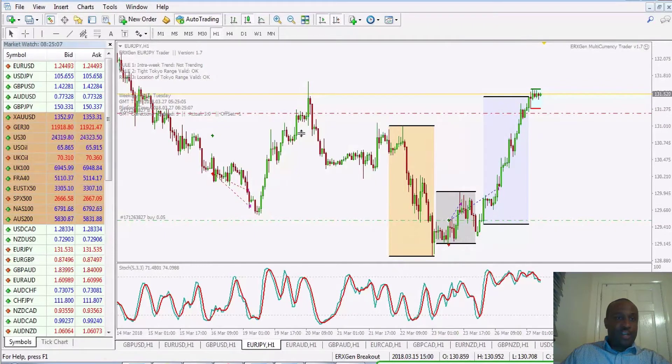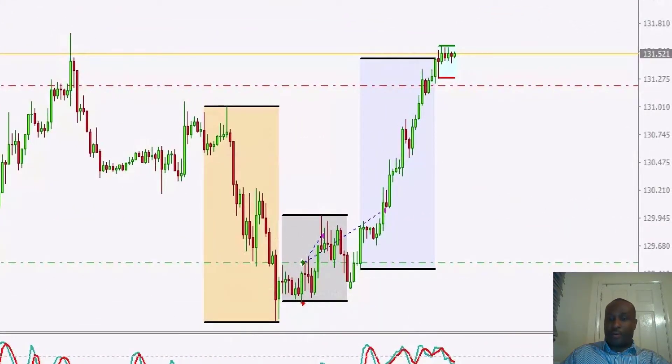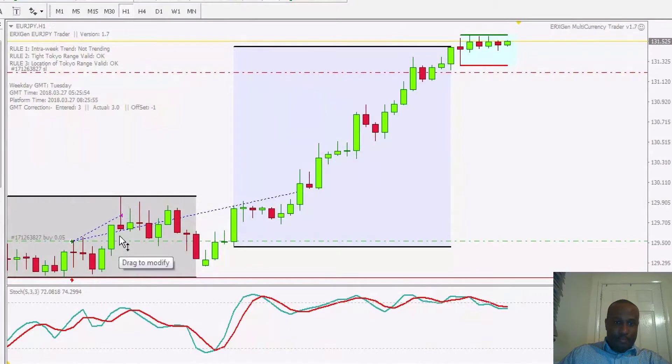Let me give you an example on the chart — it's easier to explain visually. This trade is an ERX Gen breakout trade on the EURJPY, entered on Friday the 23rd of March. My entry was at this level here and the initial stop-loss was placed at this level here. We can see that price moved from the entry level.